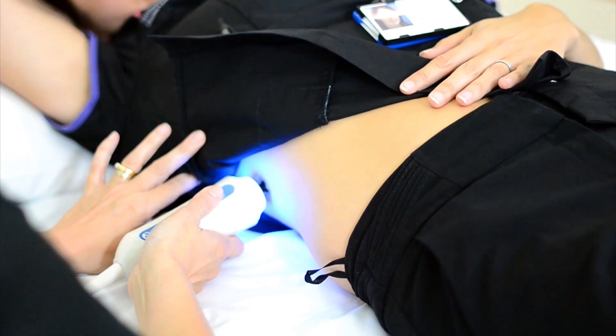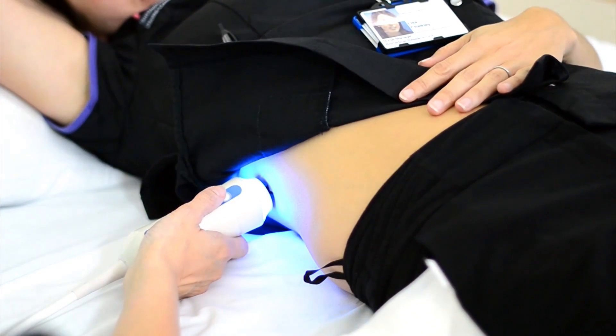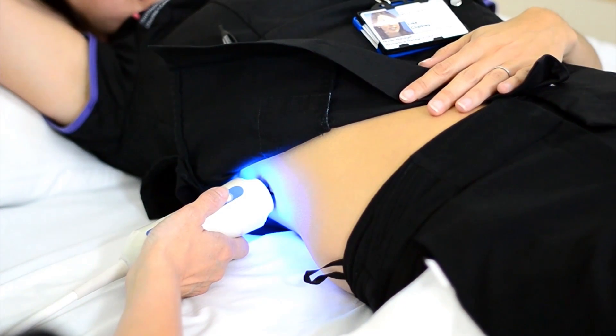What FibroScan does is allow you to non-invasively measure the amount of scarring in the liver. It's a very simple technique where you just put a little probe on the skin and fire a shock wave through the liver, which sounds dramatic but doesn't hurt. The speed at which that shock wave goes through the liver tells you how stiff the liver is and how scarred it is.